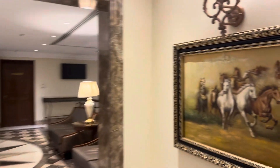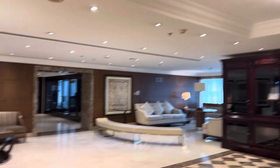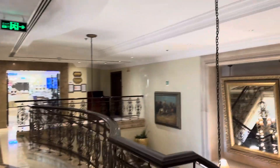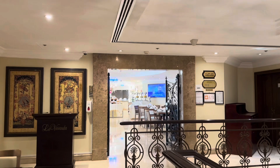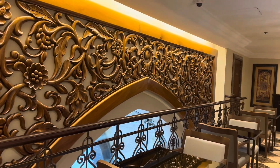Asalaamu alaikum and welcome back to our channel. I hope you will be totally fine and we will be totally fine. Today we are out with a new video. This is the breakfast buffet at the Sheraton Hotel in Abu Dhabi, in the Khalidia area. I think it's on the first floor restaurant and it's very grand. So let's go through it.